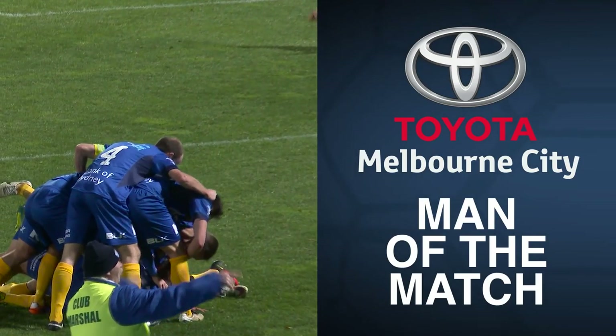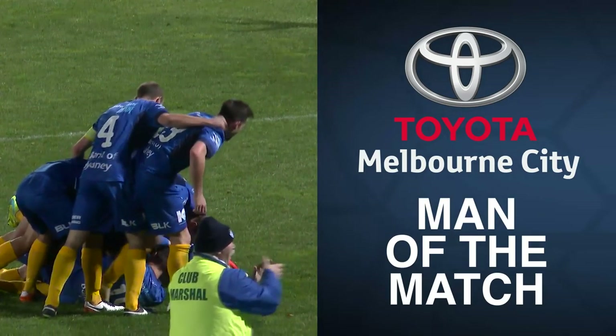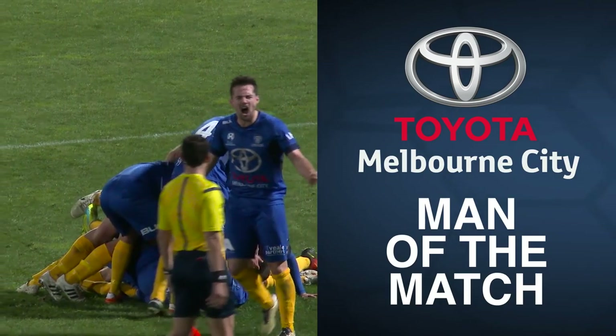I certainly would be pleased with the effort David. I think a draw is a fair result — end-to-end game, very attacking from both teams. South's defensive mistakes I think led to the Hume goals unfortunately. But the team fought really well especially with 10 men and I think they'll take a lot of positives out from this draw. This week's Melbourne City Toyota Player of the Match award goes to a man who toiled hard all night and made a crucial intervention to make sure South got a point.